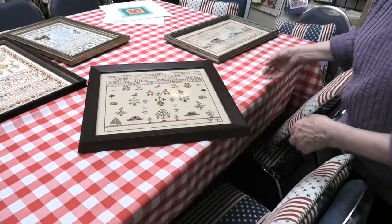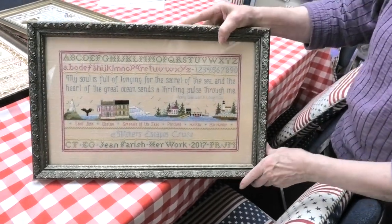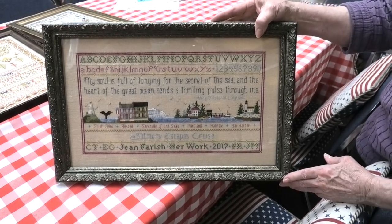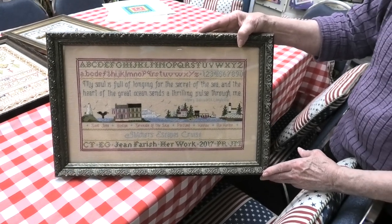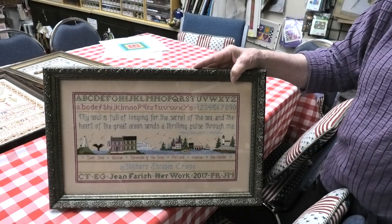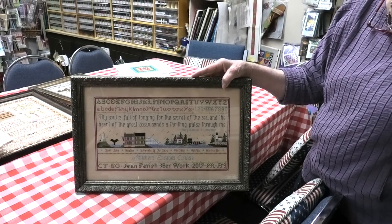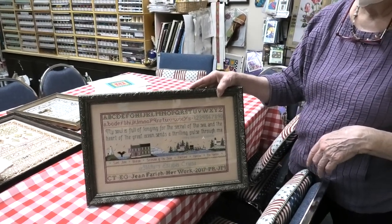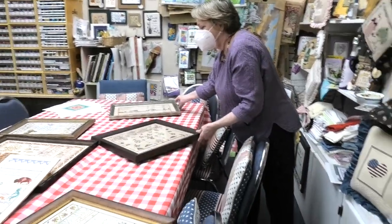And then this one is also one from the Stitcher's Escapes Cruise — that's what I call my business for cruising. This was on Serenade of the Seas — a New England kind of thing. We sailed out of Boston and went to all these wonderful places in New England. And this coming fall of 2023, we're once again sailing from Boston, going all the way down the St. Lawrence Seaway to Quebec City, which I've never been to before. St. Lawrence Seaway — that's like the Thousand Islands, isn't it? I grew up in upstate New York, so I've actually been there.